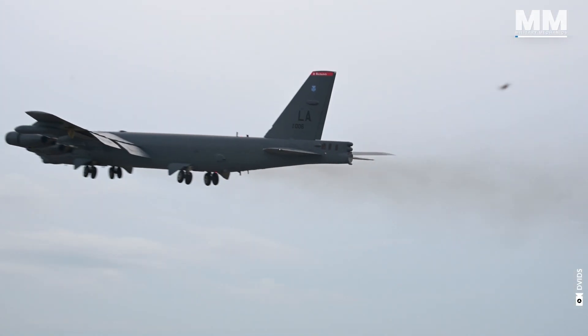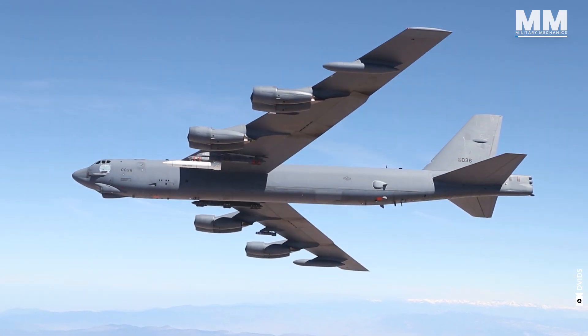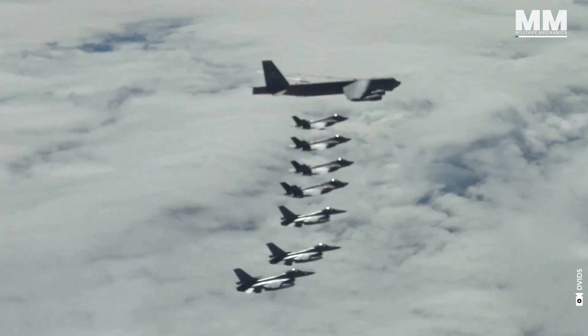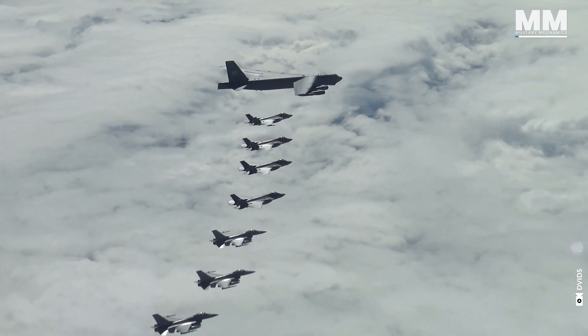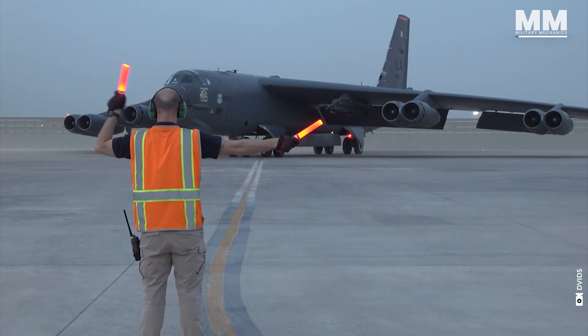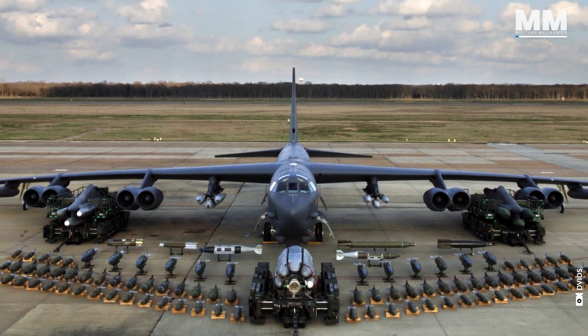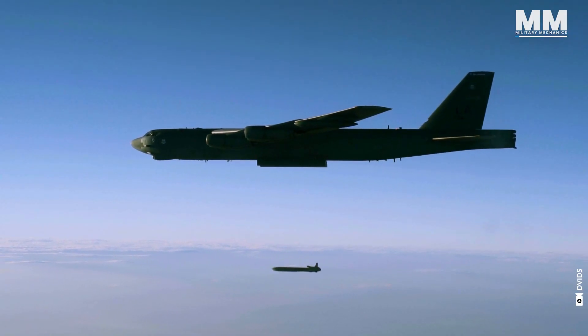They call this aircraft the Buff — Big Ugly Fat Fella. What you are seeing is a military aviation icon that simply refuses to retire. Behind the quirky nicknames and dated looks lies the heavy fist of American strategic air power: the USAF B-52 Stratofortress.